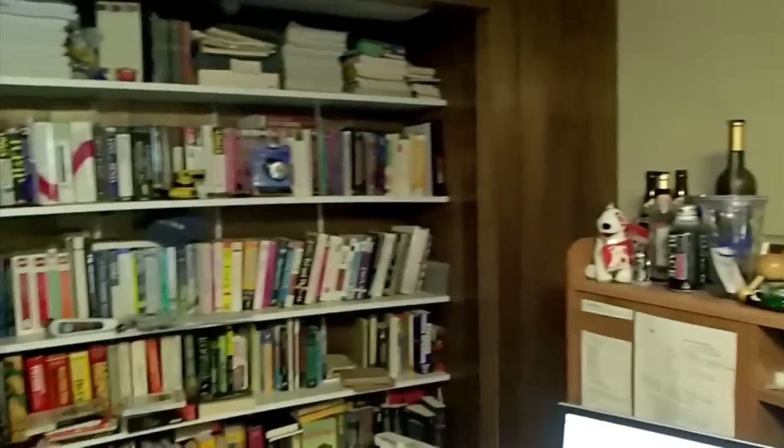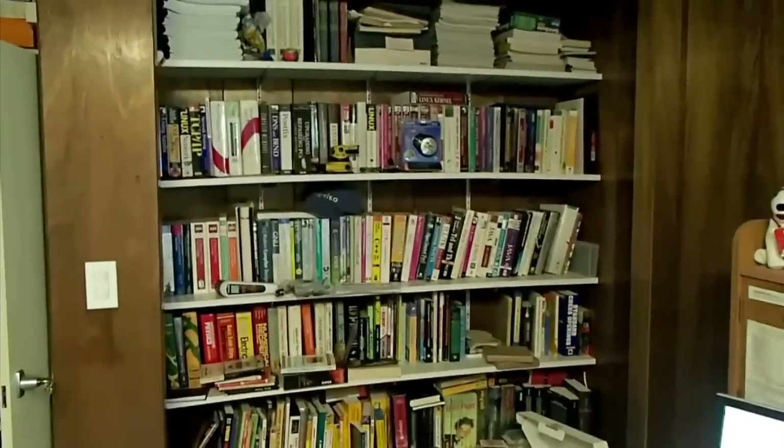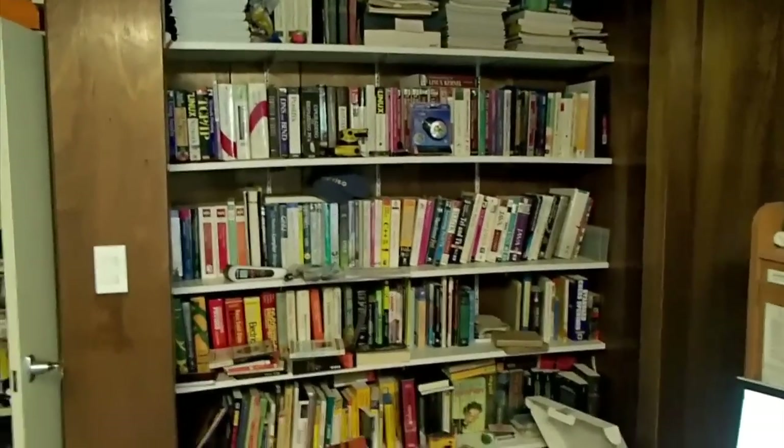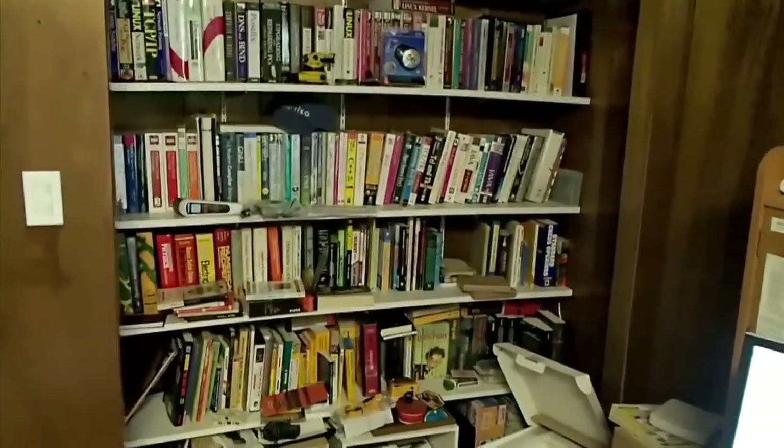As you pan over to the left, you can see my bookshelf with various crap on it — computer books, personal books, books that are in German. Yes, that's Harry Potter down there. I read them all in German. That's not English.